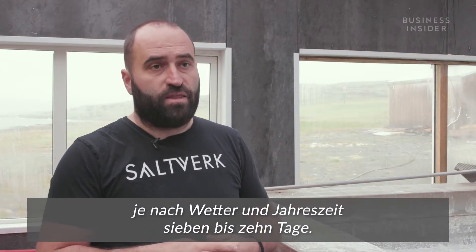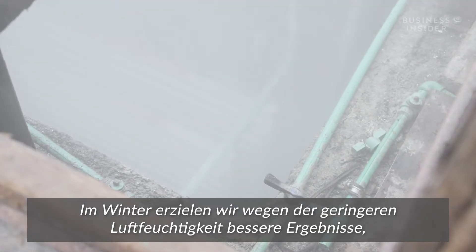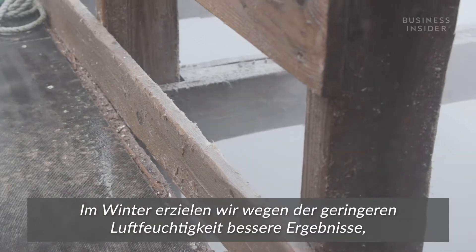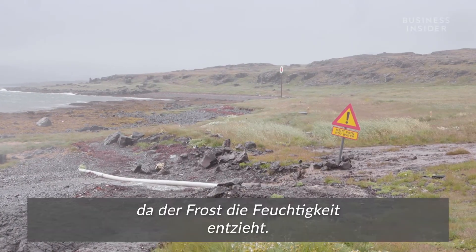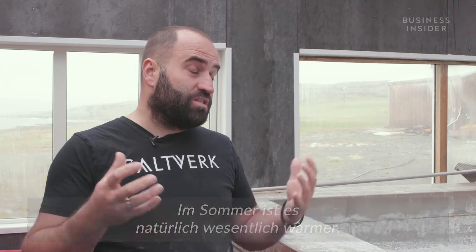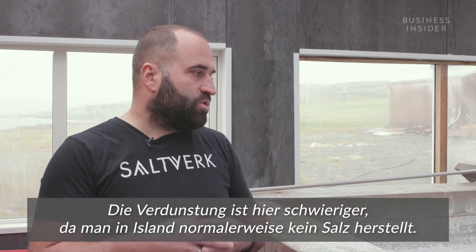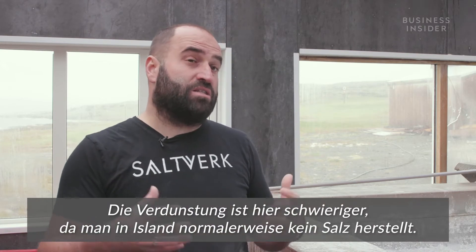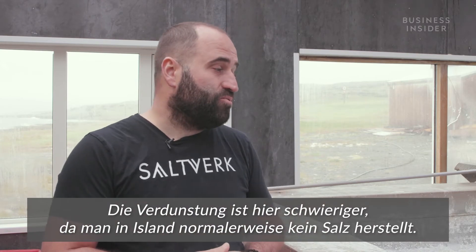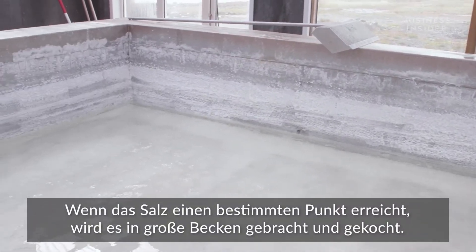The whole process takes from 7 to 10 days depending on the weather and time of year. We get better results in wintertime because of the lower humidity — the frost takes out the humidity. It's harder in the summertime due to high humidity and rain, making evaporation very difficult. As you can see, Iceland is not a place where we would usually make salt. Once it's reached the required salinity, it's moved to large pans and boiled.